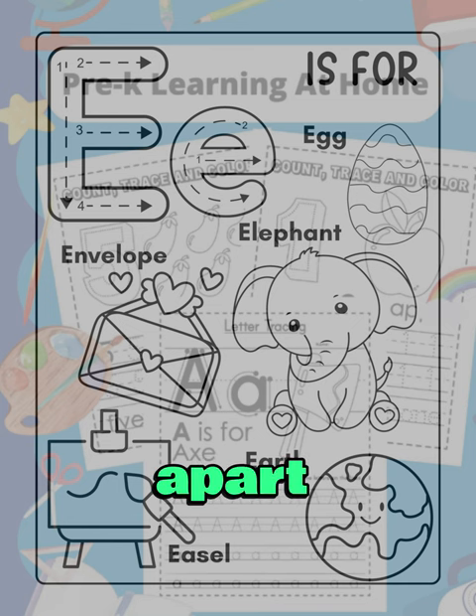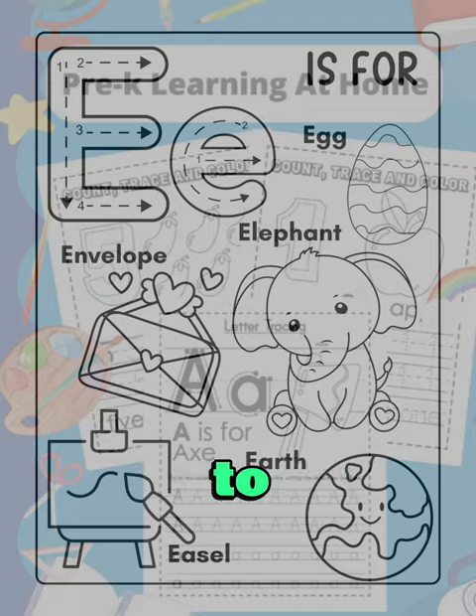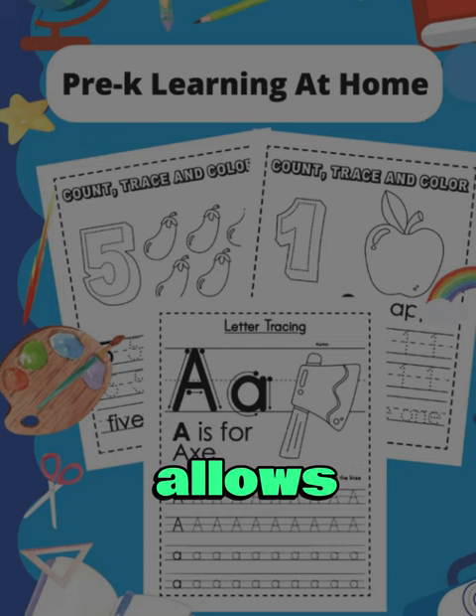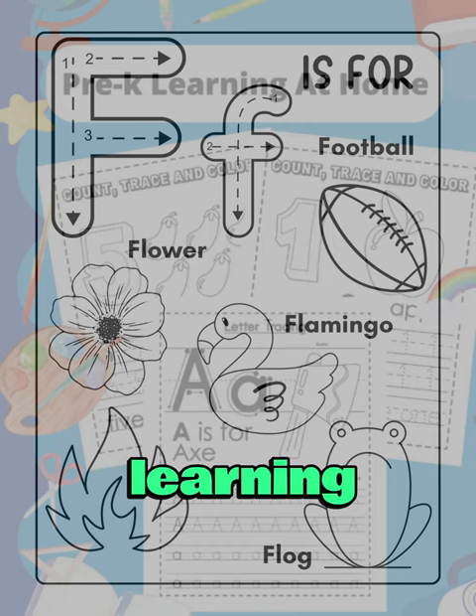What sets this book apart is its focus on learning at home. It's a great supplement to classroom learning, allowing children to continue their education outside school. This reinforces what they've learned and allows for additional practice, which is crucial at this stage of learning.